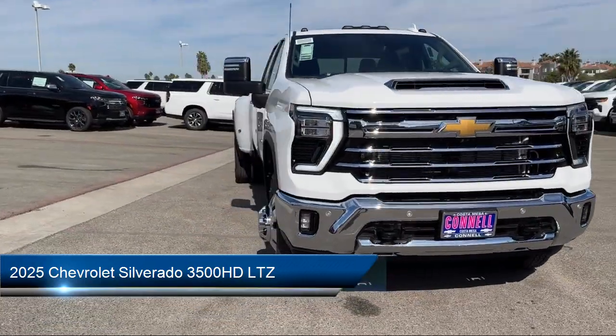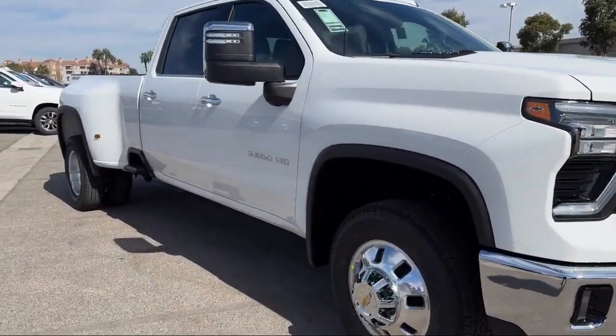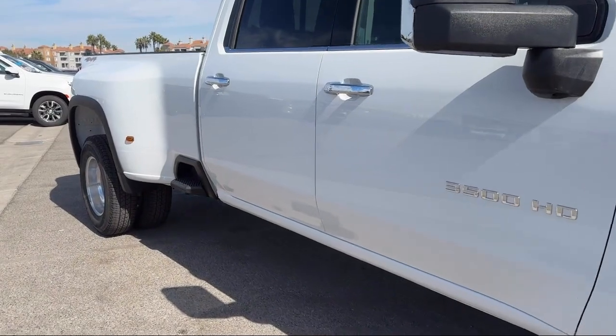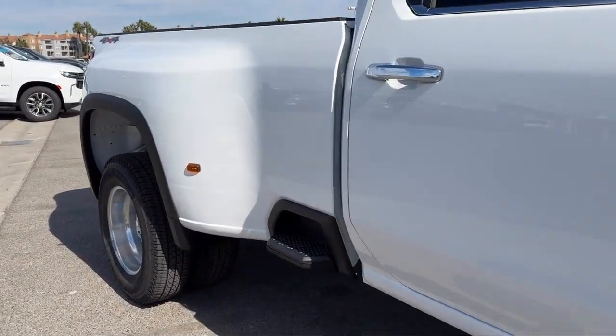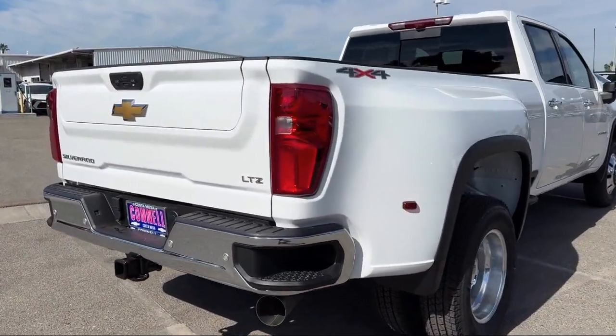It comes equipped with a Duramax 6.6 liter turbocharged diesel V8 engine, smart device integration, navigation, seat memory, lane departure warning, front collision warning, and front collision mitigation.